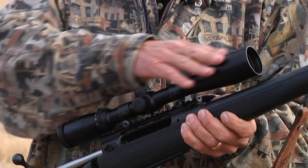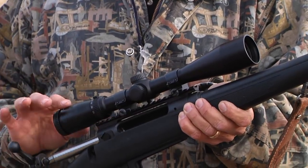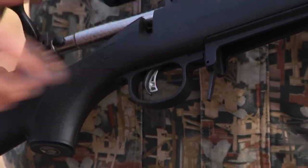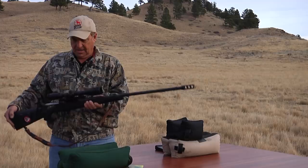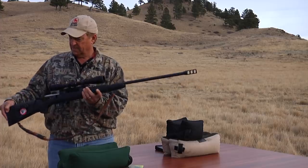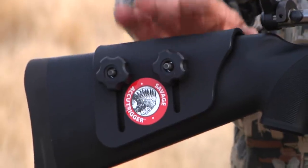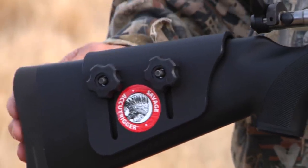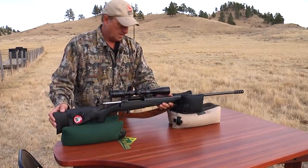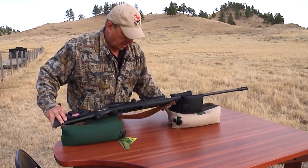I've got it topped off with a Majestic DX 6x24 variable power scope. The rifle has Savage's AccuTrigger and a detachable magazine, a nice adjustable cheek plate, and a super recoil pad. Let's go ahead and see how this bad boy shoots — let me show you this detachable magazine.